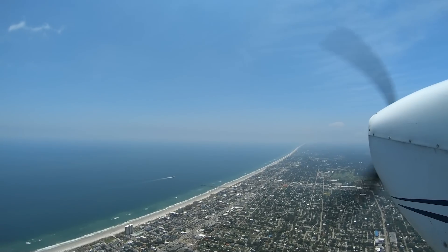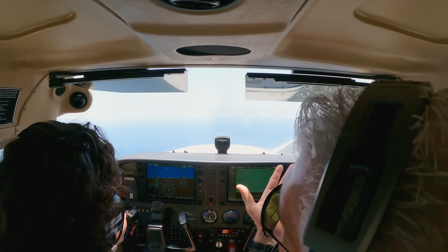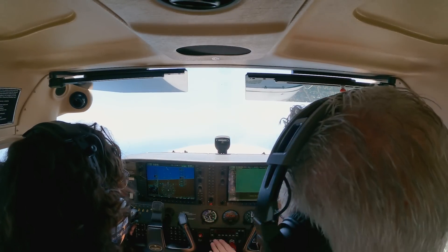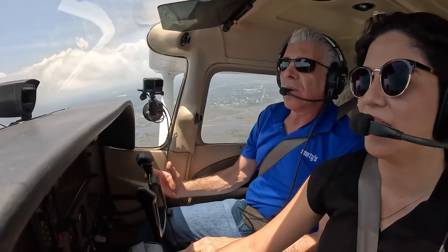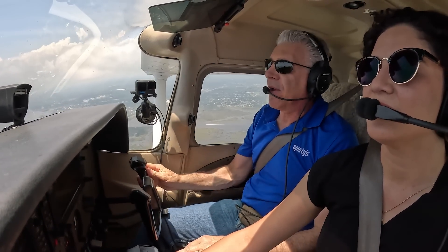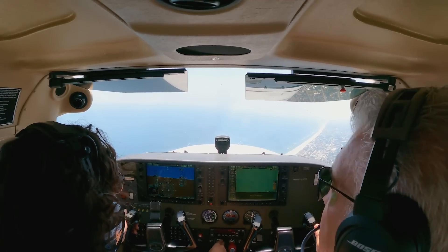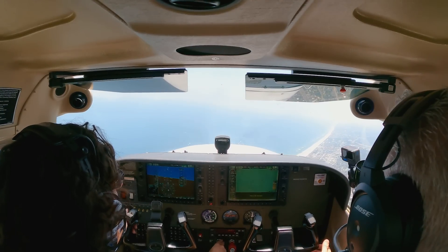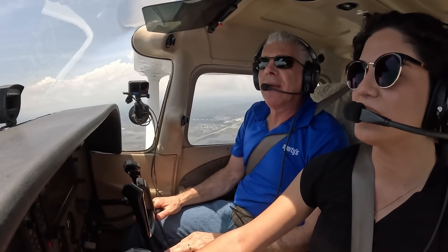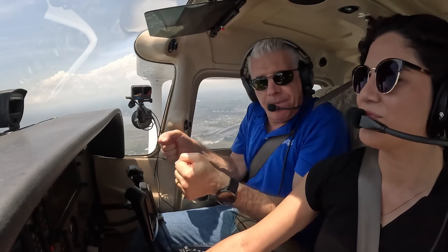Nose up a little bit, climb back up to 2,000. Hand on the throttle. Only touch the trim when you actually want to move it. So push the nose to level — there you go. You can readjust the trim if you need to. This should feel pretty neutral — like there's no pressure on it. That takes the workload off of you, so you don't have to keep working it.